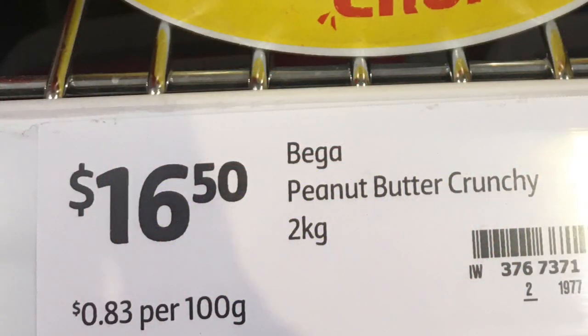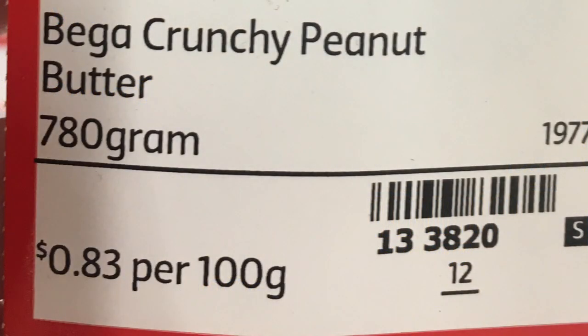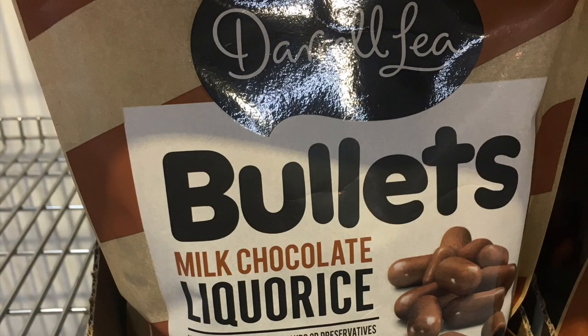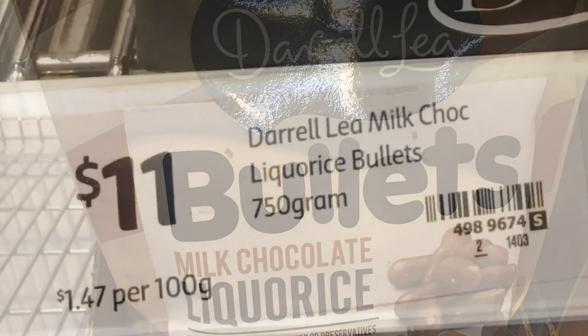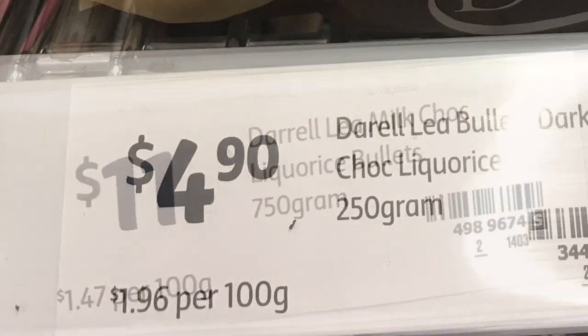The bigger peanut butter comes in a two-kilo bucket at 83 cents per 100 grams. Smaller 375-gram jars are $1.04 per 100 grams, but Coles has a 780-gram jar at the same 83 cents per 100 grams everyday shelf price. One tip: it may be better to get smaller jars so the peanut butter doesn't go off once opened if you can't get through the two-kilo tub.